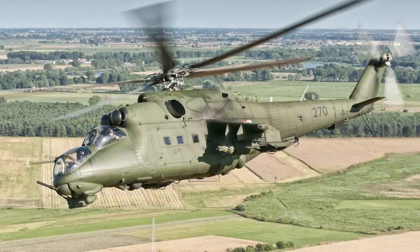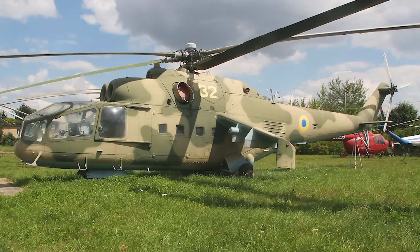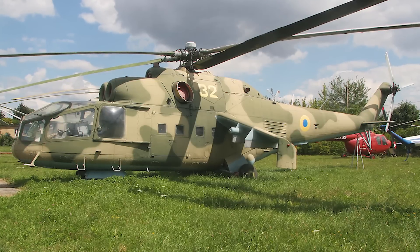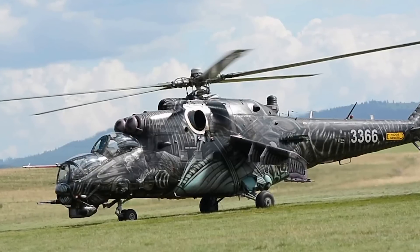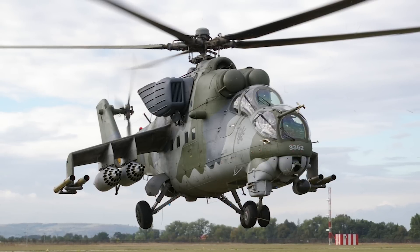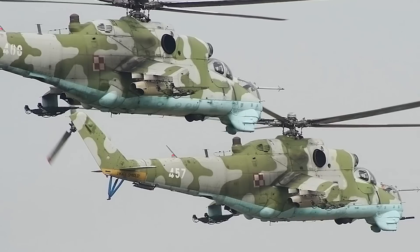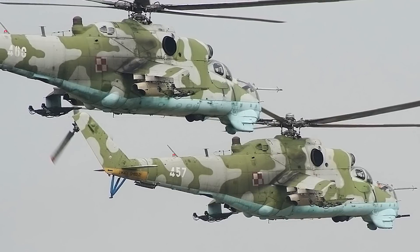The first thing I want to look at is the overview of the Mi-24 aircraft. The Mi-24 is also known as the Hind, and it's also called the Flying Tank. It's a helicopter that serves as a transport aircraft, a gunship, and an attack helicopter. It's manufactured by Mil Moscow Helicopter Plant and was produced from 1969 up until the present day. There's a total of 2,648 of them built. Its first flight was on September 19th, 1969, and it was first introduced into service in 1972.